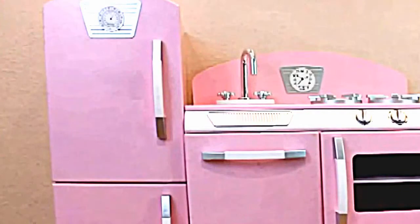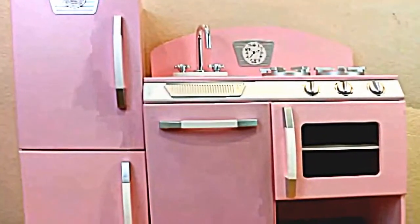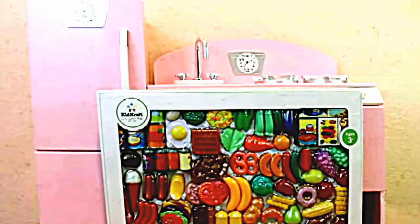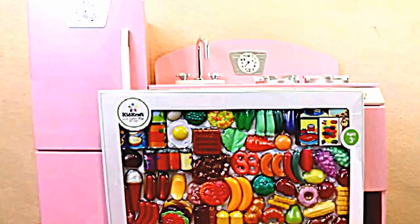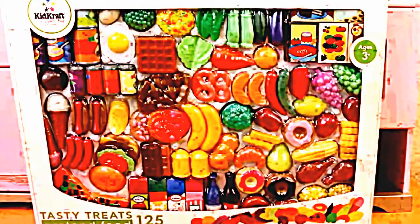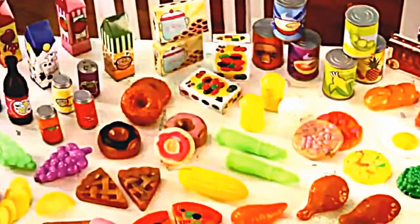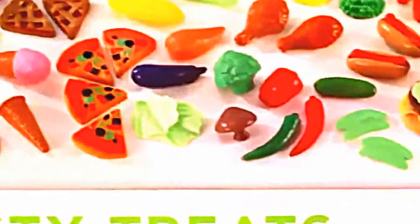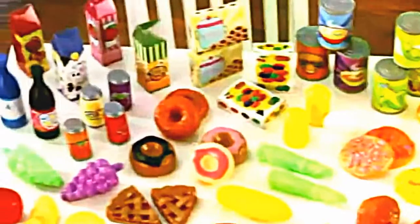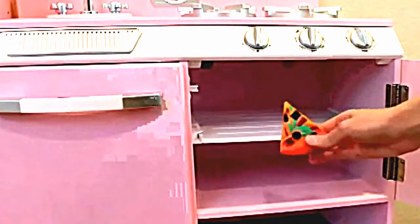Hi, this is Sandra with the Disney Car Toys channel, and today we are going to play with this KidKraft kitchen. I got the kitchen for my daughter's birthday, but you can't have a kitchen without play food — so today we are going to unbox this incredibly huge set of play food. This is the biggest set of play food I have ever seen: it has 125 different pieces and is made by KidKraft, the same people who made the kitchen. This Tasty Treats set of play food is insane — look at all the food! It has a great variety of healthy food like fruits and vegetables, plus treats like donuts and pie.